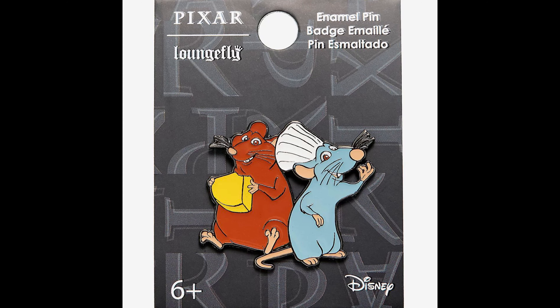Next, we'll head over to Hot Topic. They had a new Ratatouille pin release featuring Remy and Emile — Emile is eating a piece of cheese and Remy is there next to him. Retail price for that one is just $8.90.